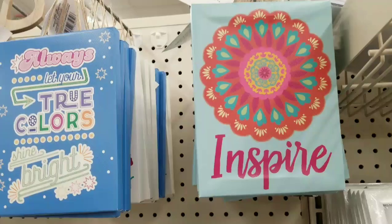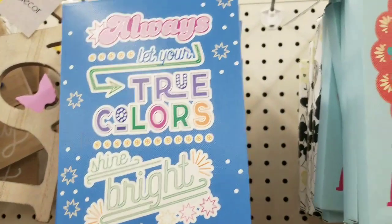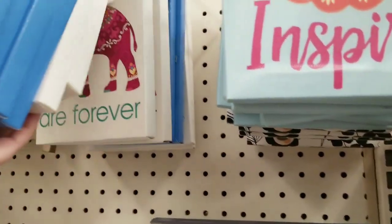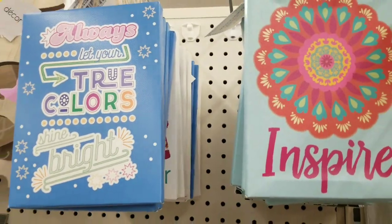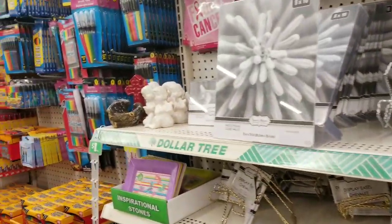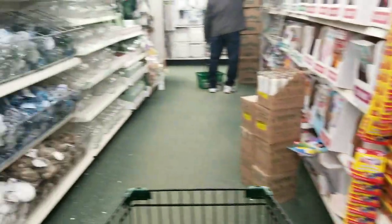So we had these signs on the right last time. These ones on the left they just must have put out, so there are two new ones. I've seen other people haul these, but I'm not sure if you guys have seen them. We saw the ones on the right, not the ones on the left on this channel, so those are new for us.